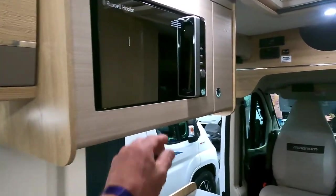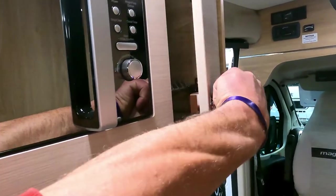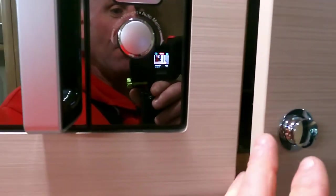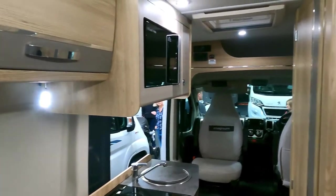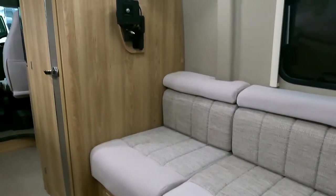Above we have a microwave oven, and looking in that little locker there — nice little plates. You know what you need: a couple of dinner plates, a couple of smaller plates — four plates tucked away in there, maybe with a little chopping board as well.